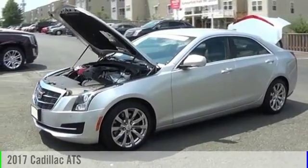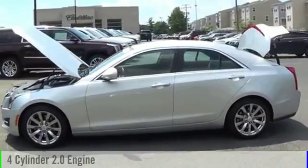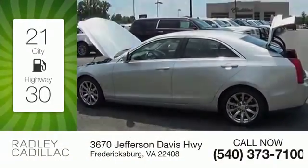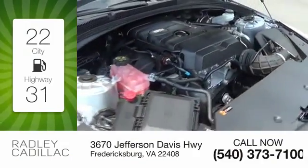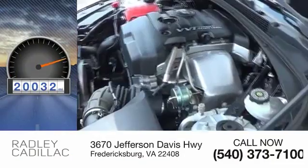2017 ATS. This vehicle is powered by a rear-wheel drive, four-cylinder, 2.0-liter engine. Great fuel efficiency saves you money by requiring fewer trips to the gas station. This vehicle has less than 25,000 miles.